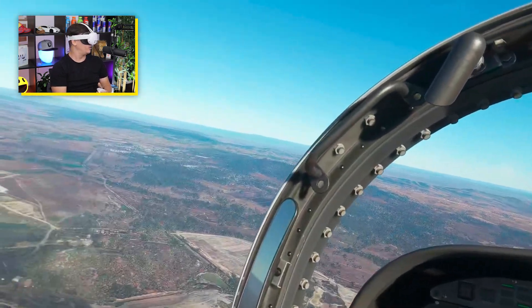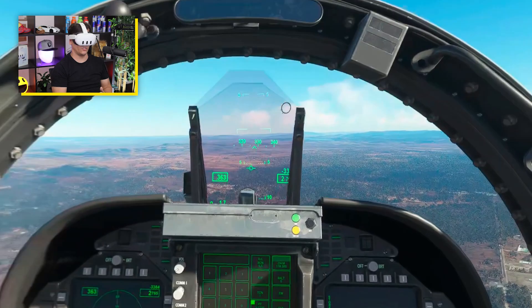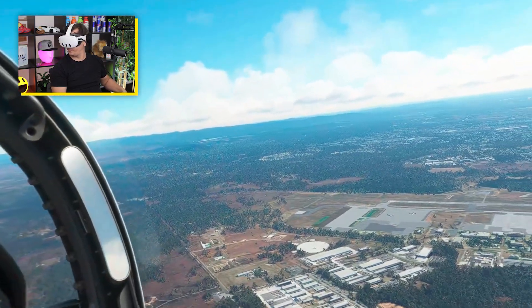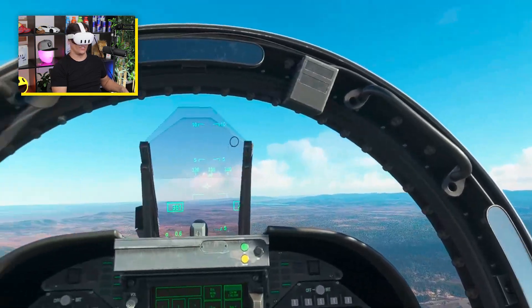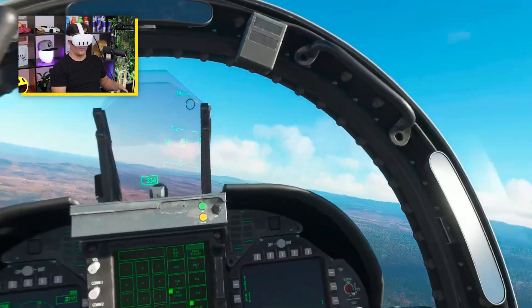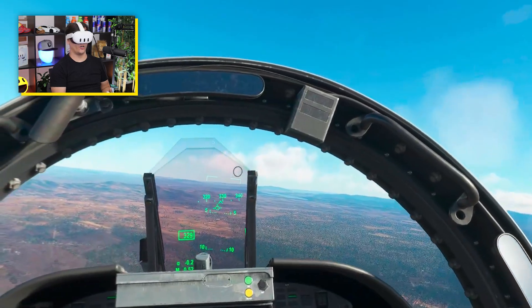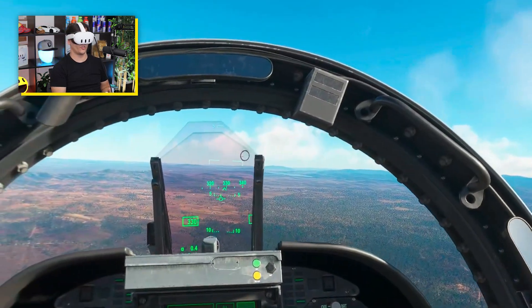It's full-on — it is absolutely full-on. This is the perspective of the actual fighter pilots, and the accuracy of everything in this simulator is also insane. Obviously I don't know the traffic pattern here and I don't know when they do their turns or anything like that.